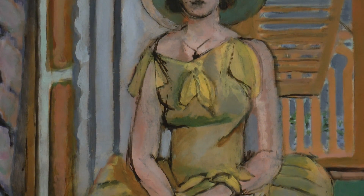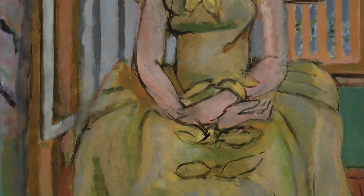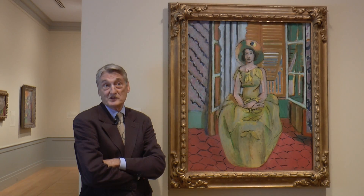I tried to learn something about how he worked, and I picked a picture — The Yellow Dress — which is a picture in transition. It's really showing Matisse struggling.